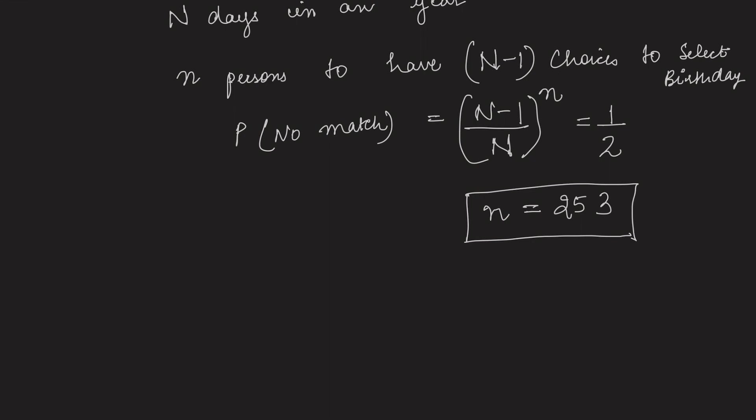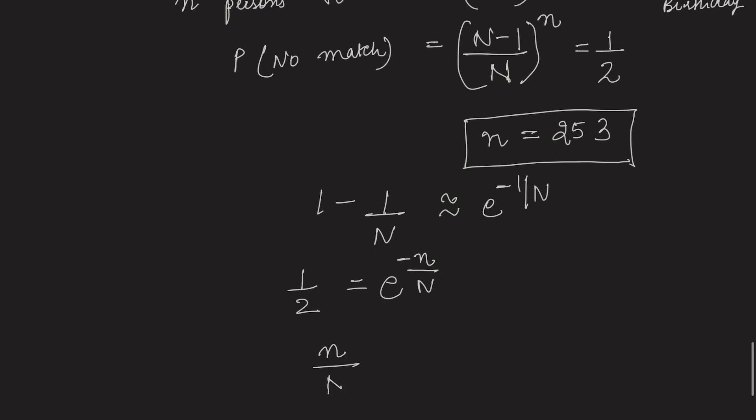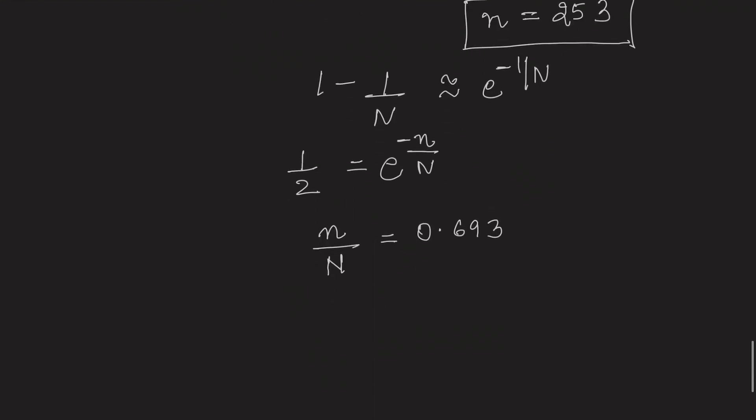We can also solve this using the approximation that (1 minus 1/n) equals e to the power of minus 1/n. So n divided by n comes out to be 0.693. If you put n equal to 365, then n will come out to be 253.